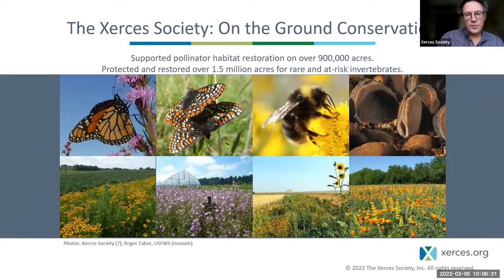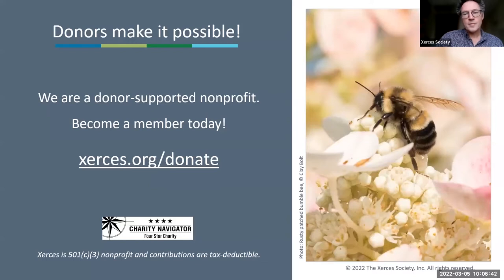For example, through habitat restorations to bring more wildflowers for pollinators that depend on them, or to manage freshwater habitats and other sorts of on-the-ground conservation work. All of this is made possible by donors and other funding streams. If you're interested in supporting this work, one way to do so is to follow the link and support us.